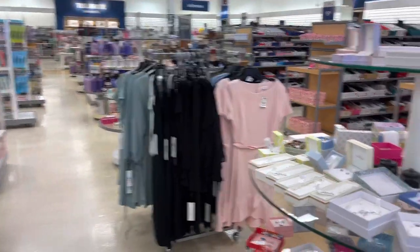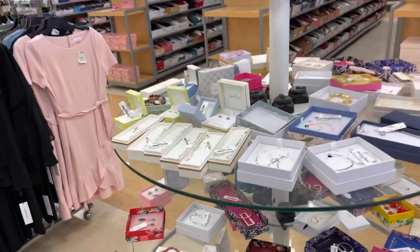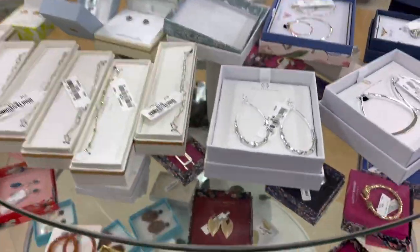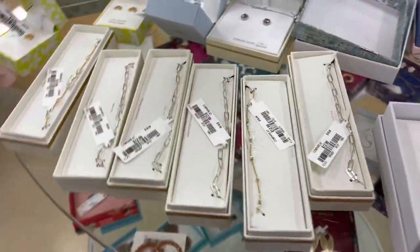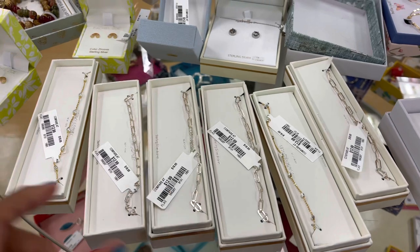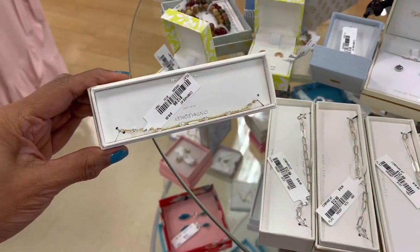Today I'm in the dress department. They have some costume drills right here. This is a cute little earring right here for $10. They have some bracelets for $13. This is cute.